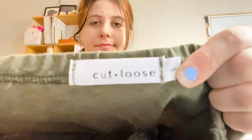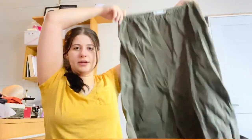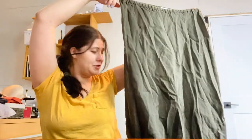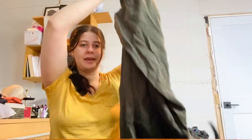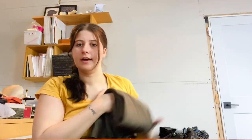Next is the brand Cut Loose, size large — this is a lagenlook brand. It's 100% linen in an olive green color skirt. Definitely use the keyword lagenlook or 'art to wear' type of stuff in your listings with things like this, because it brings more attention to your closet or listing.